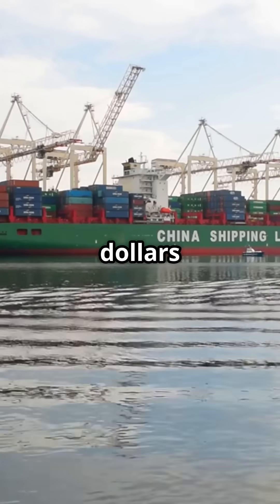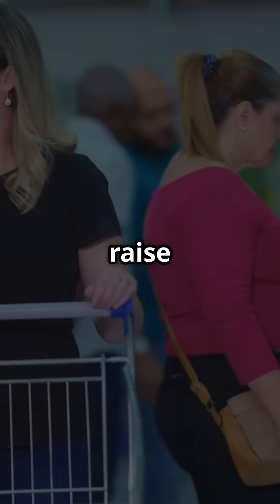The U.S. imports $500 billion more from China than it exports. Is that bad? Economists fight. Tariffs aim to fix this, but often just raise your prices.